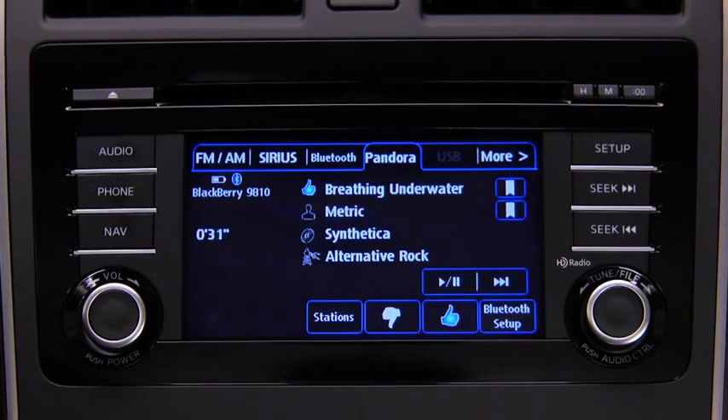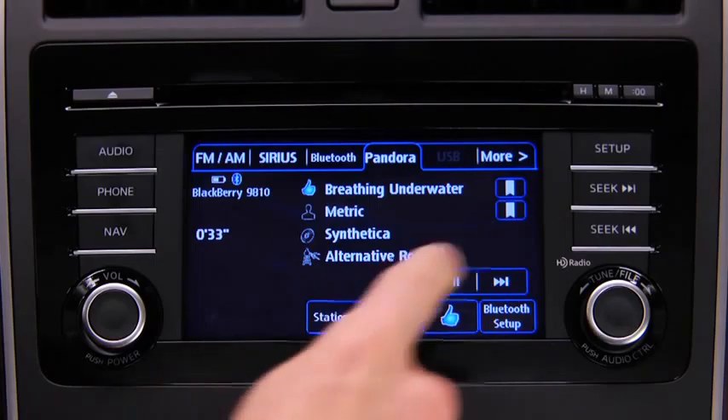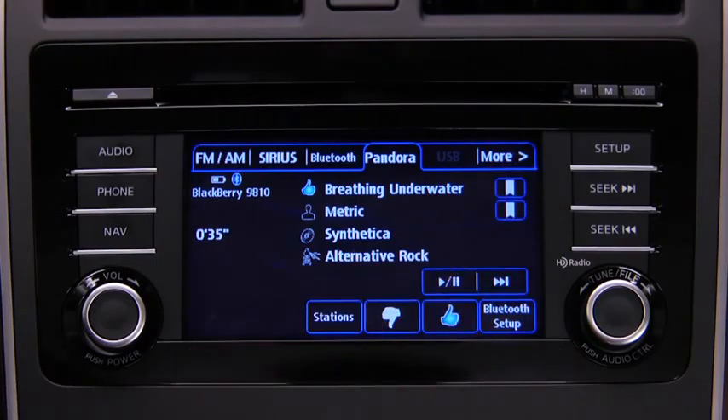To bookmark a song or artist to check out later on the Pandora website, touch the Bookmark button on the right side of the song or artist name.